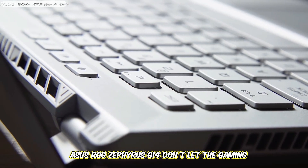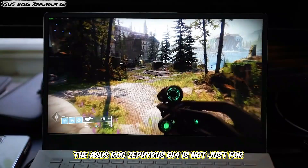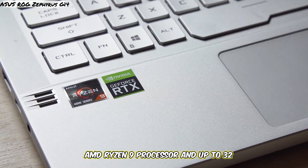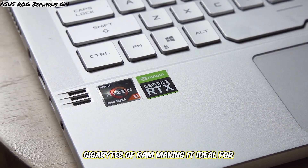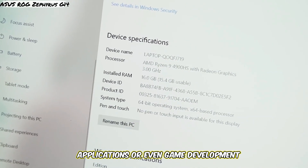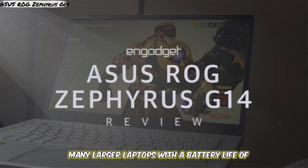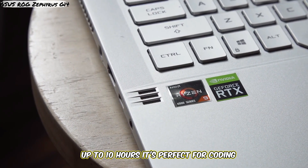Laptop 4: Asus ROG Zephyrus G14. Don't let the gaming branding fool you — the Asus ROG Zephyrus G14 is not just for gamers. This laptop packs a punch with the AMD Ryzen 9 processor and up to 32GB of RAM, making it ideal for developers who work with resource-intensive applications or even game development. The G14 is compact and lightweight, yet it offers powerful performance that rivals many larger laptops.